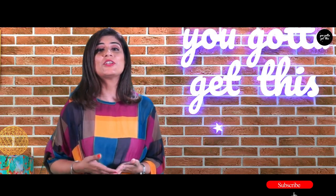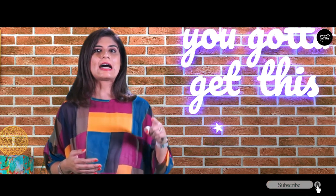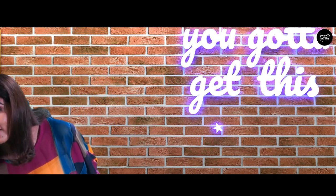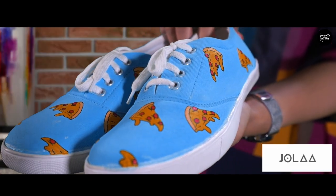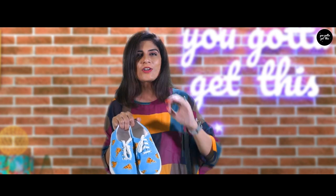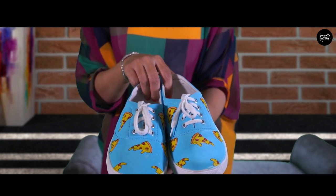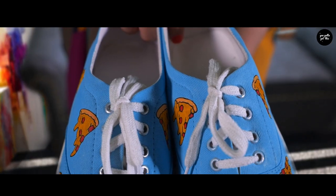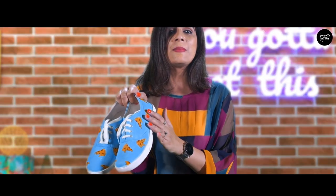So let me introduce you to an exciting new brand of sneakers that answers all your questions and requirements. Here we go. This funky shoe is from the house of Chola. They make customised, totally quirky, hand-painted shoes. You can get any of your favourite designs on the shoe — be it your favourite lyrics, your favourite cuisine, or your favourite cartoon character. Look at this shoe — we've got cute pizza slices on it.